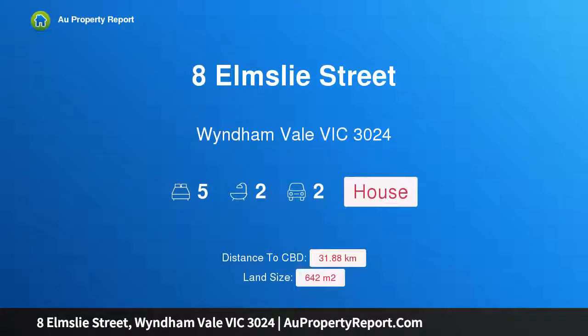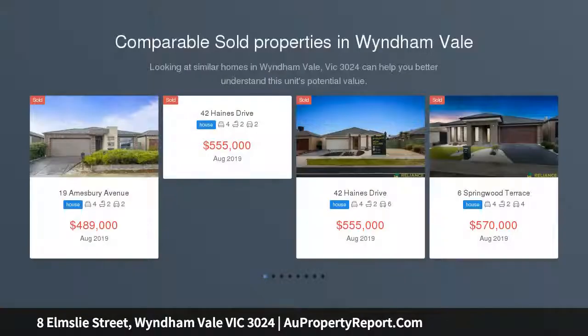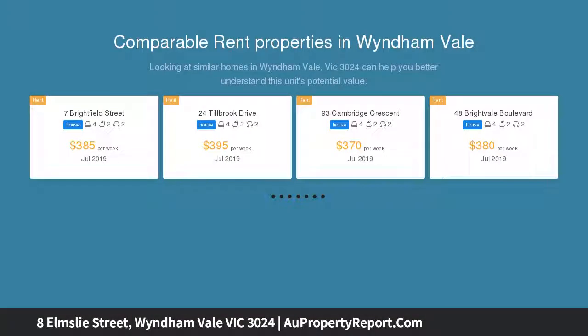I am glad to introduce Property 8 Elmsley Street, Wyndham Vale, Victoria 3024. Mortgagee exercising power of sale. Large family home on a generous allotment of approximately 642 square meters, set in the Bluestone Green Estate, close to parklands, primary school, shopping centers, and easy access to the Wyndham Vale Railway Station.